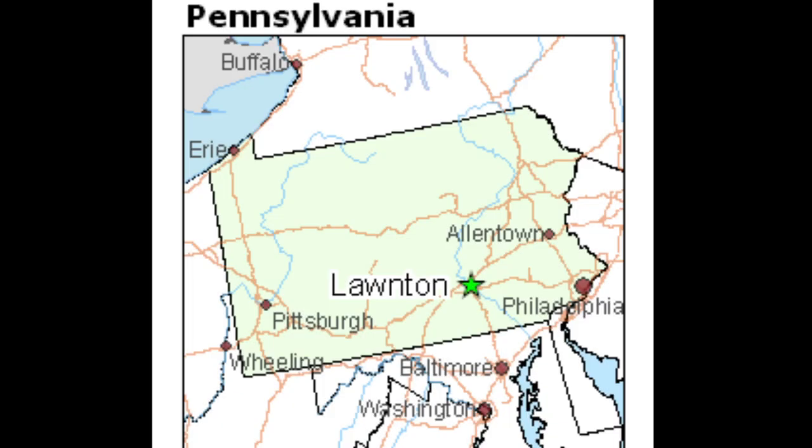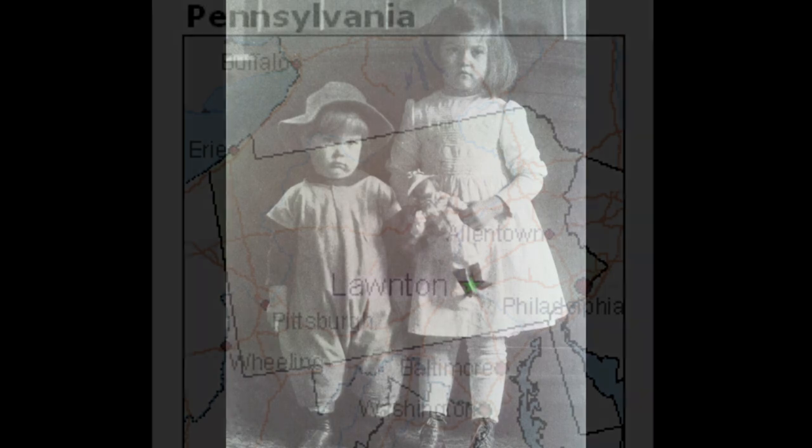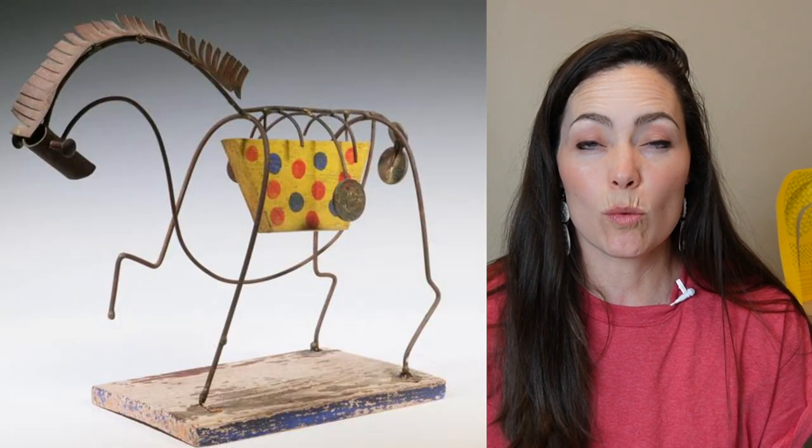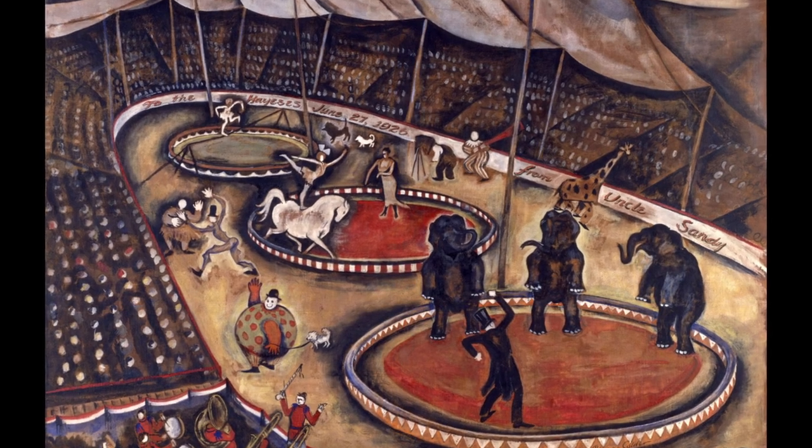Alexander Calder was born in Longton, Pennsylvania in 1898. As a little boy he was super curious and he loved making things with his hands. He would take wire and paper and wood and things like that and he would make little tiny sculptures. And he loved going to the circus.